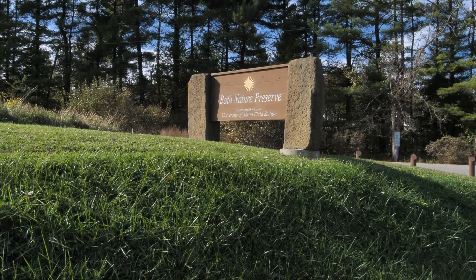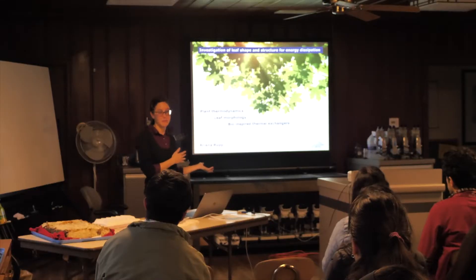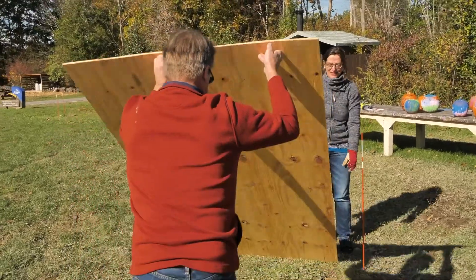UA has a field station called the Bath Nature Preserve. It's a living laboratory for education, ecological research, and stewardship.